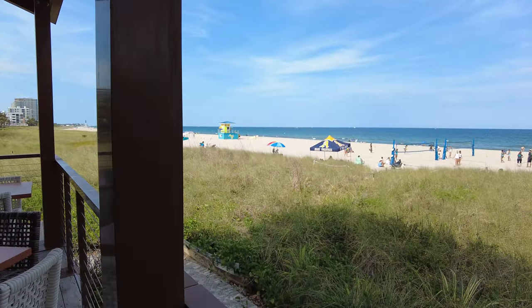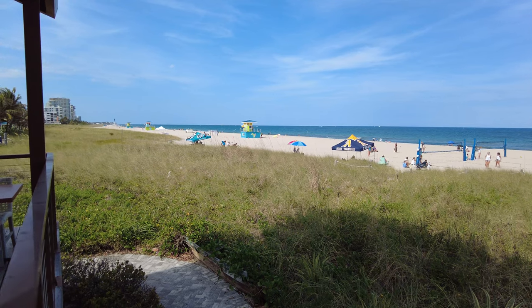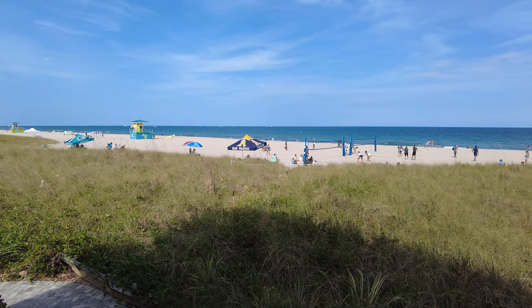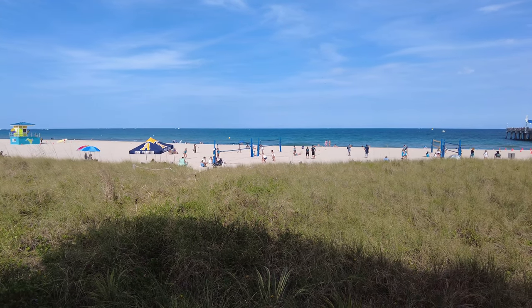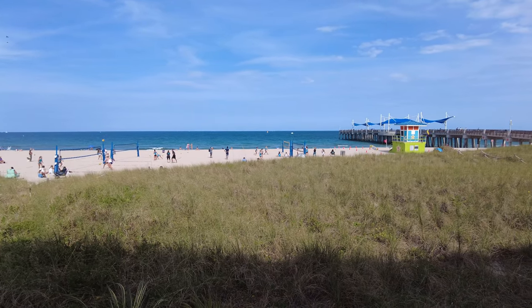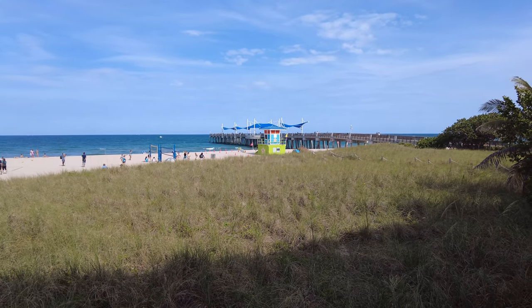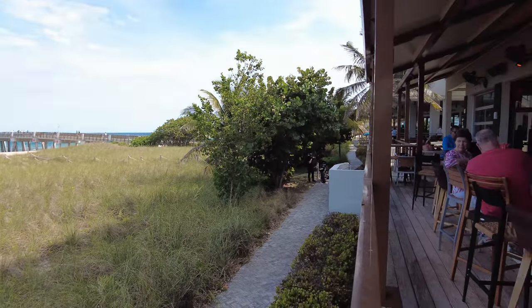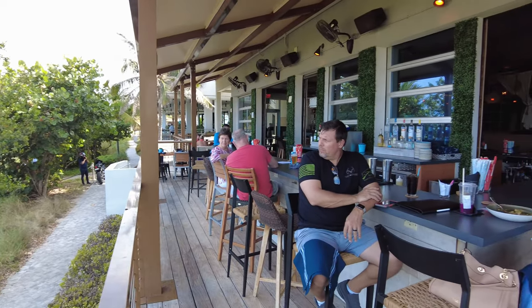They have an amazing outdoor terrace as well. You can get awesome views all along the beach. The main Pompano Beach Pier is over there. And the bar even extends outside to this section.